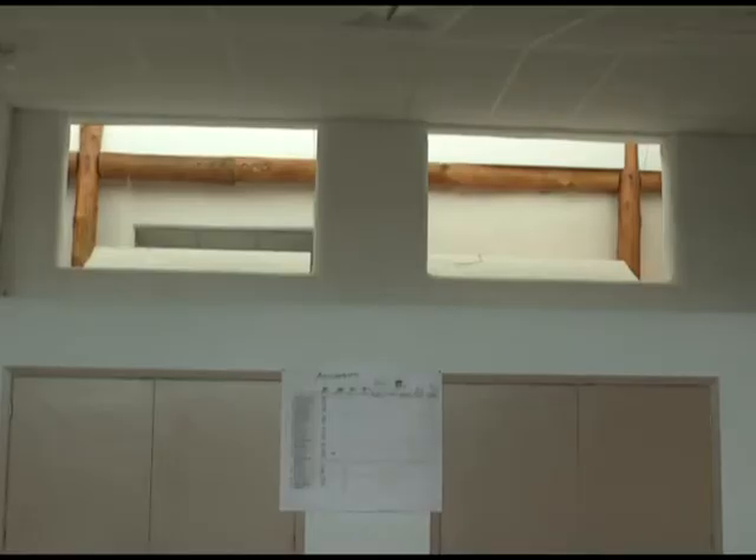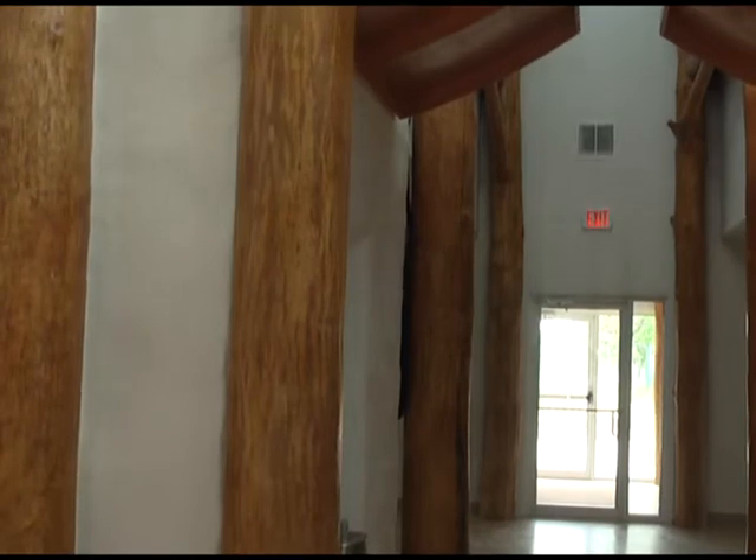From the 25,000 earth blocks made by students, to the windows that allow for sunlighting, to the trees that provide the building support.